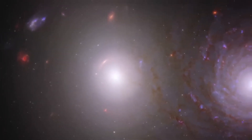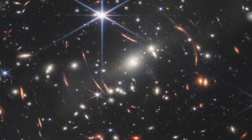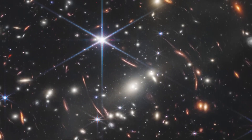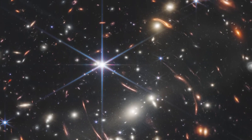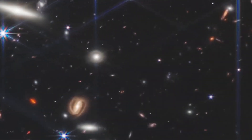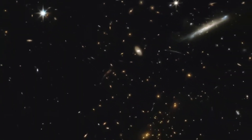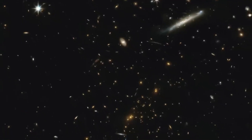This region has been a hotbed of cosmic study for the Hubble Space Telescope and various other observatories. This petite segment alone showcases a staggering 45,000 galaxies, each a unique island universe. The program enabling this exploration is known as the James Webb Advanced Deep Extragalactic Survey, or simply JADES.